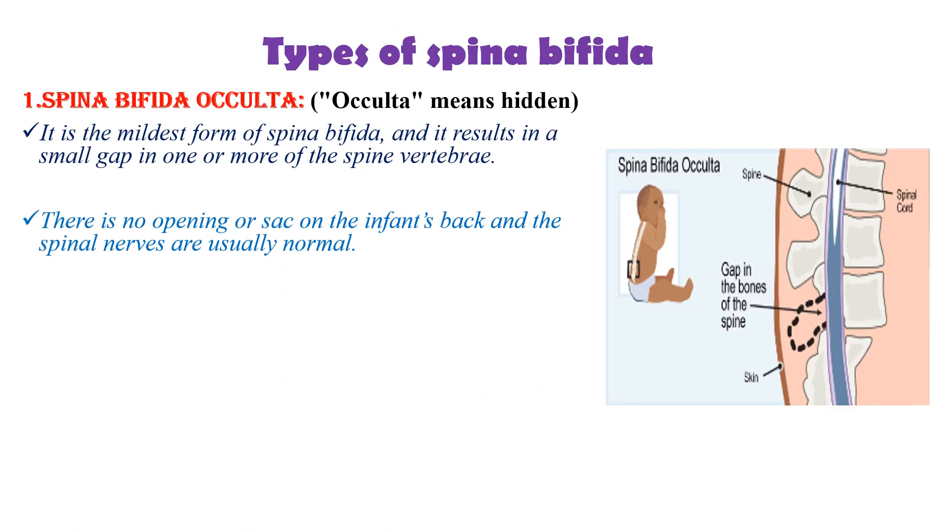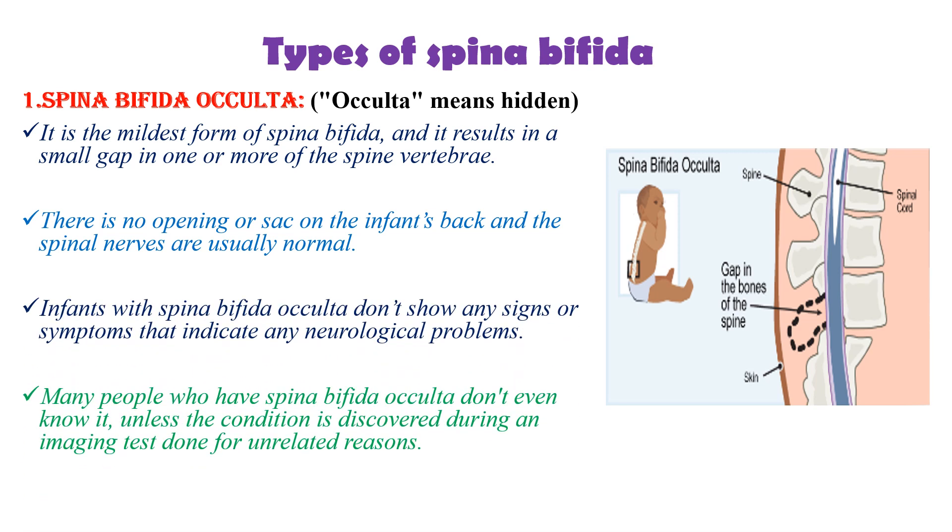There are three types of Spina Bifida. The first one is Spina Bifida occulta, which is the mildest form. It results in a small gap in one or more of the spinal vertebrae. There is no opening or sac on the infant's back, and the spinal nerves are usually normal.